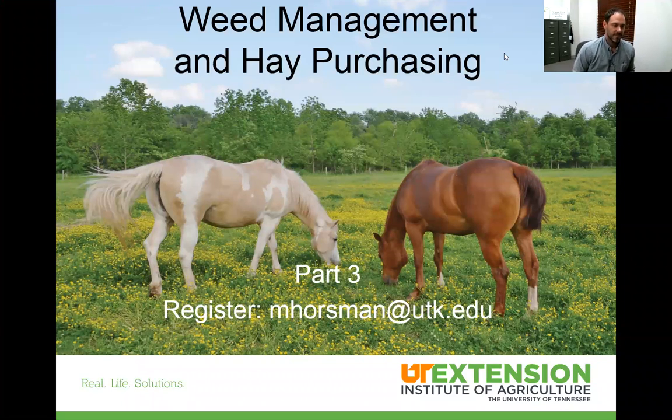Welcome to the third part of our equine pasture management series. This is covering weed management and hay purchasing. These are two really large topics clumped into one, so this one may go a little bit longer, but they're two pretty important topics to be covering, especially at this time.